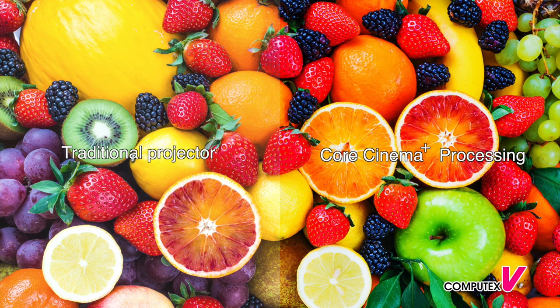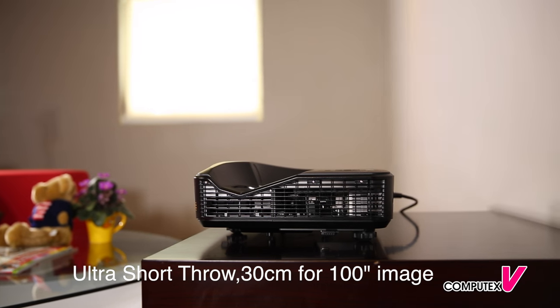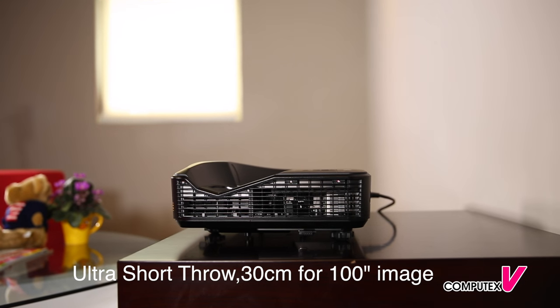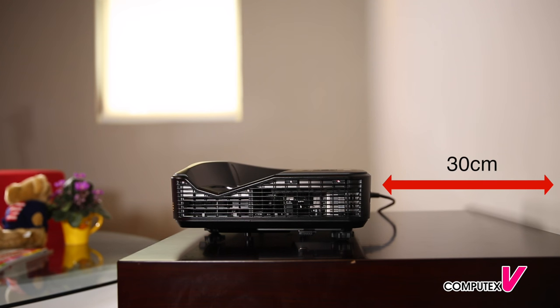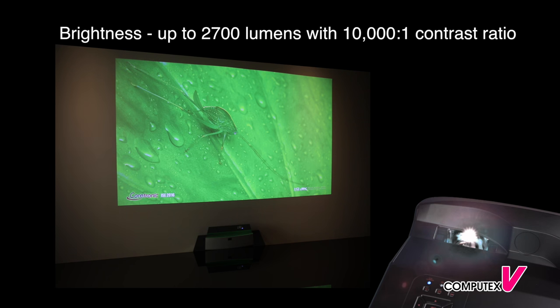Z28 Laser Cinema applies Texas Instruments DLP 1080p DMD chipset, enabling images of Full HD resolution. It can project a 100-inch image from just 30cm away. Having the projector installed so close to the wall can avoid any distracting shadows.